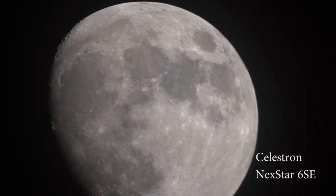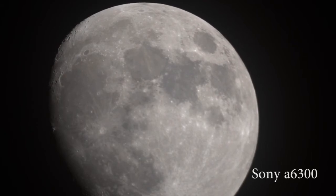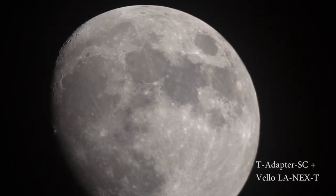My telescope is a Celestron Nexstar 6SE and the camera being used to record this video is the Sony a6300. I have it connected at prime focus to the back of the telescope using a Celestron T-adapter, the TA adapter dash SC.